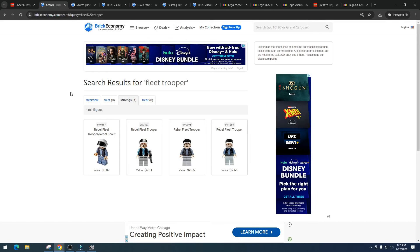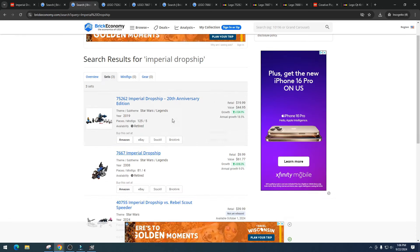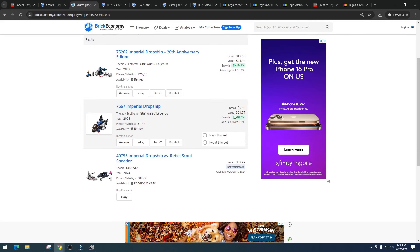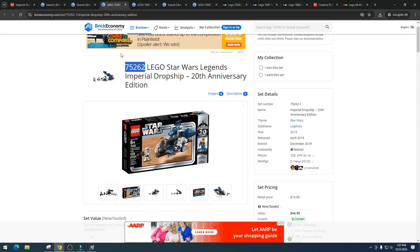Now we've got two separate past sets made individually. We've got the Imperial Drop Ship 20th Anniversary — retail $1999, value $44.95 — and item number 7667, the Imperial Drop Ship, which retailed for $9.99 with a value of $61.77. Both have pretty decent growth. I kind of wish we'd get a bigger, more expensive set that includes these, because with just the vehicles and a few minifigures I think it's going to be a bad investment — but am I going to buy a few just in case? Yeah, definitely.